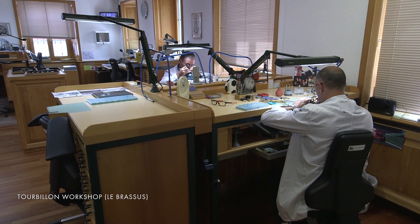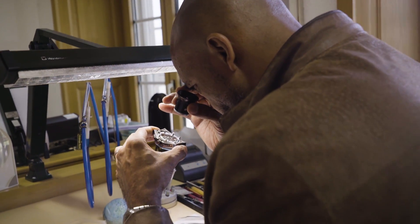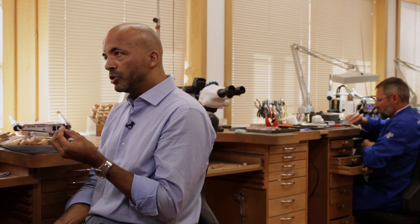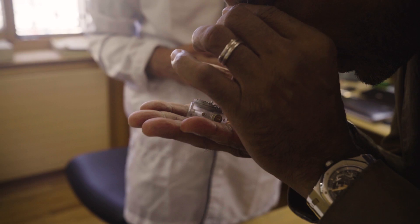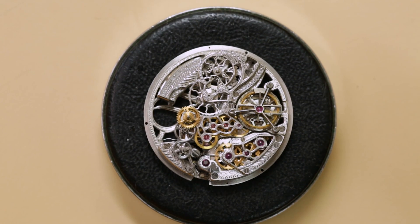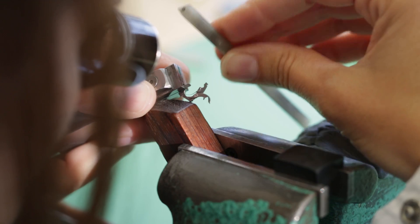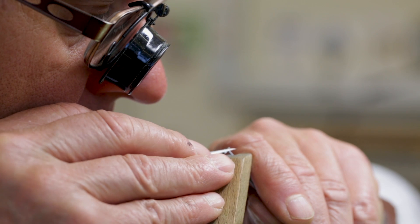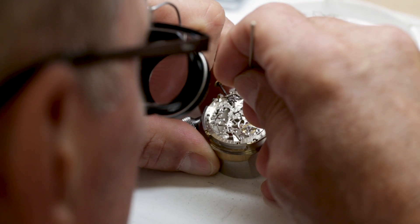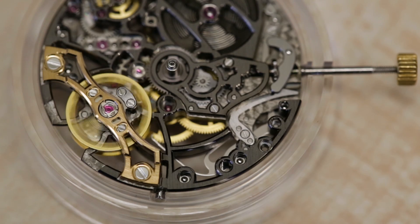When the two founders of the company decided to establish Audemars Piguet in 1875, they wanted to continue to make beautiful watches — watches that were made by human beings, not by machines. They thought that by working together, they would increase the chances for this tradition to continue. And for us, that's something that is very important, because that's what we want to continue to do: we want to continue to make beautiful watches.